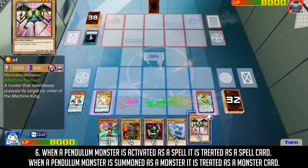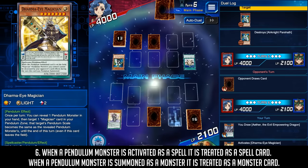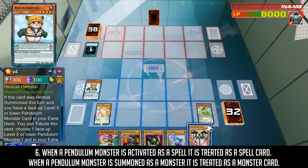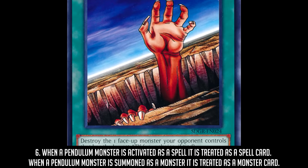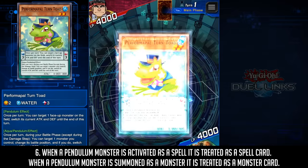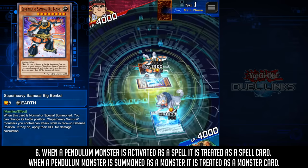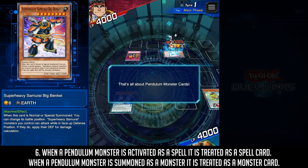When a Pendulum Monster is activated as a spell, it is treated as a spell card, which means it can be destroyed by cards like Mystical Space Typhoon, negated by cards like Magic Jammer, and counts towards card effects like Mage Power. Conversely, if you summon a Pendulum Monster as a monster, the same applies for monsters — it can be destroyed by Fissure, have its summon negated by Solemn Warning, and counts towards cards like United We Stand. Just to be clear: a Pendulum Monster activated as a spell can't be destroyed by Fissure, and a Pendulum Monster on the field as a monster can't be destroyed by Mystical Space Typhoon.